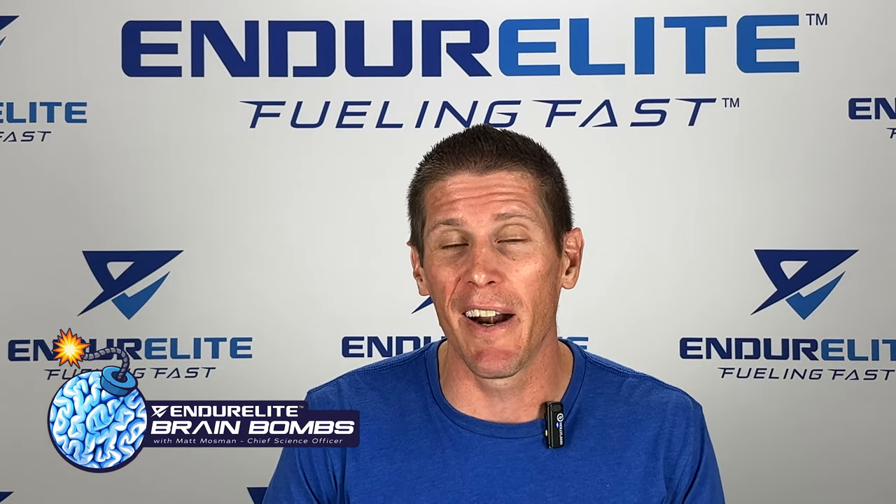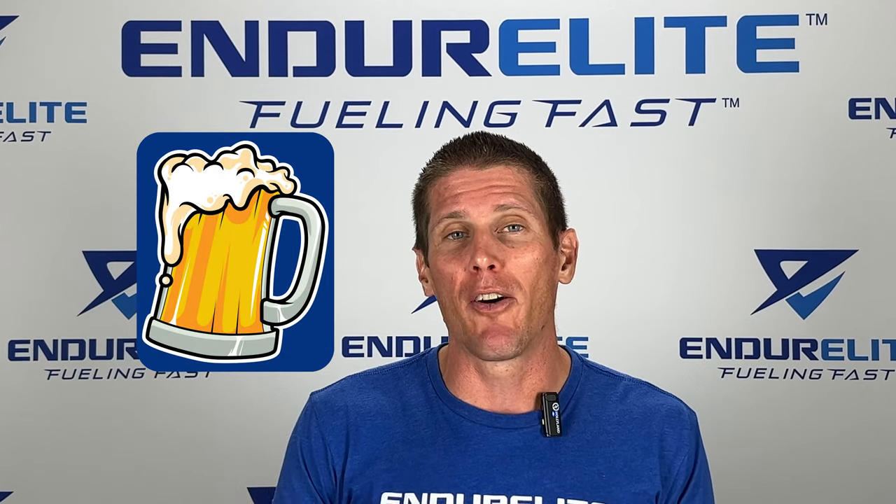Ever wonder what the supplement hops is and how it can help you sleep better? That is the topic of our 60 Second Brain Bomb for today. Now usually when we think of hops, we think of our favorite IPA, but it actually comes in supplemental form as well.